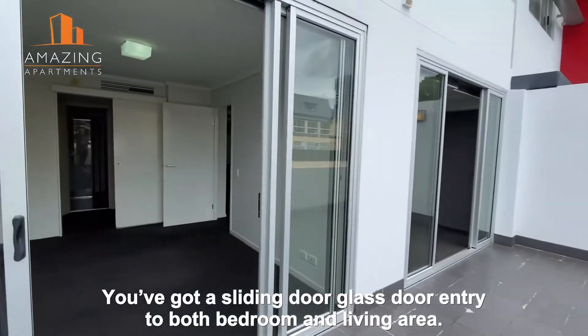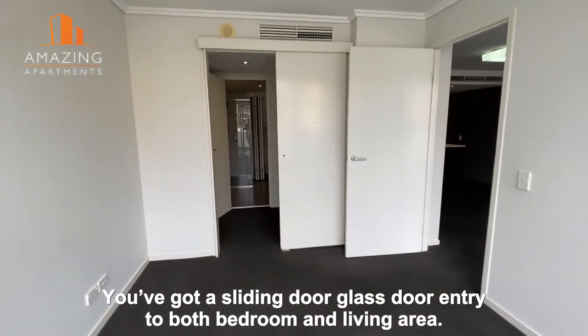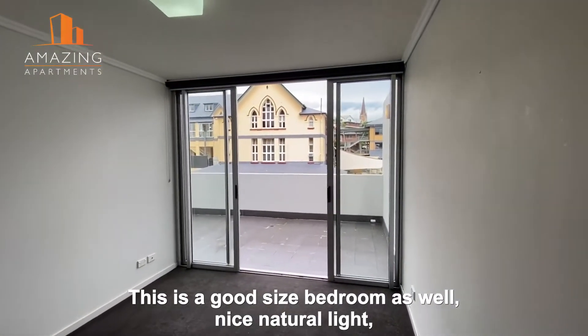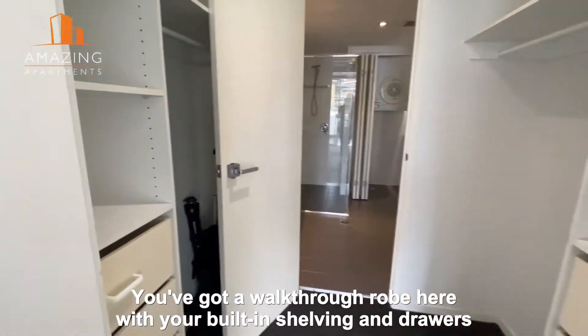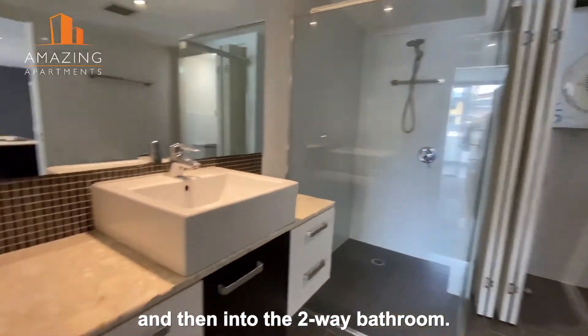You've got a sliding glass door entry to both the bedroom and that living area. This is a good sized bedroom as well, with nice natural light, but there are also some block-out blinds that roll down. You've got a walk-through robe here with built-in shelving and drawers.